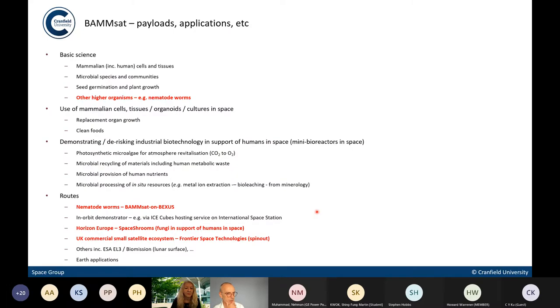Where do we go next with this? There's a whole range of things — demonstrating more basic science, using mammalian cells, starting to think about using space to grow replacement organs, producing clean foods and cultured meats in space, demonstrating industrial biotech applications which humans will need to support themselves in space. The ones we're currently looking at include spinning out a company, an EU project already submitted, and about to fly nematode worms via BAMSAT on BEXUS.